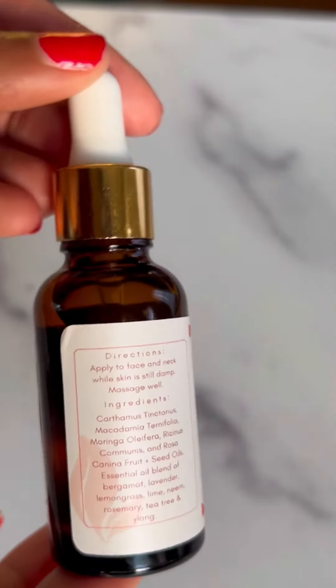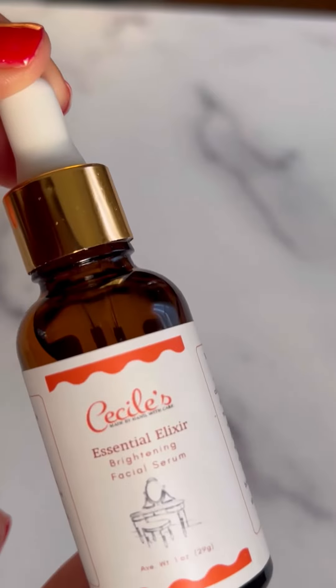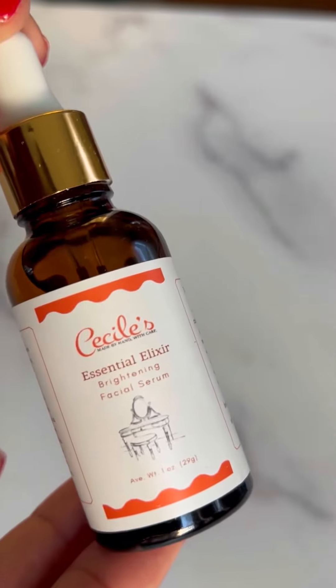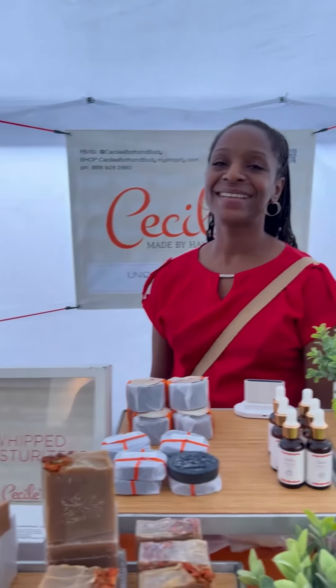I also definitely recommend checking out Cecile's Bath & Body. They have this amazing essential elixir which is super luxurious — I love how hydrated it makes my skin feel. I also recommend checking out her line of handmade soaps; I have more on that in an upcoming vlog.